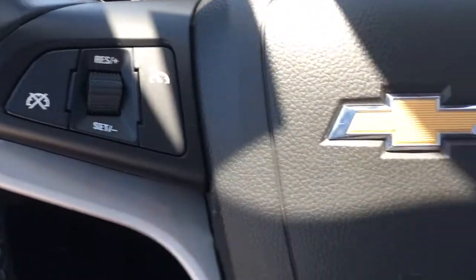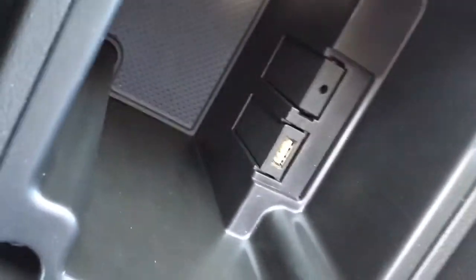It does have the cruise control, the Bluetooth, and of course push to start. It does have the leather seats and Pioneer sound system. It has the USB and auxiliary port right there, and a little place to charge your device.